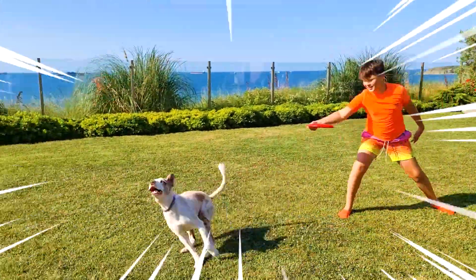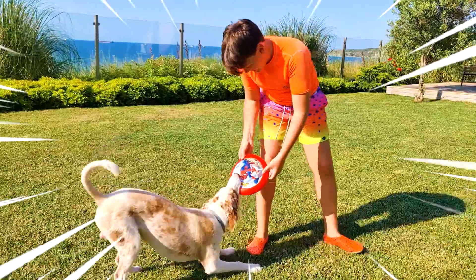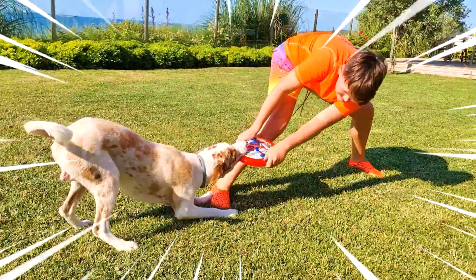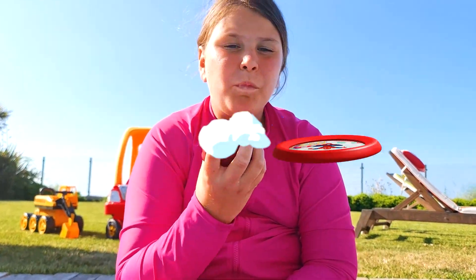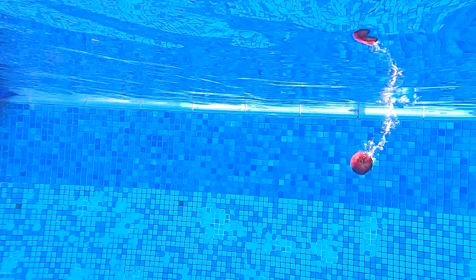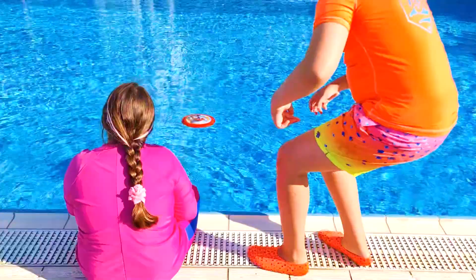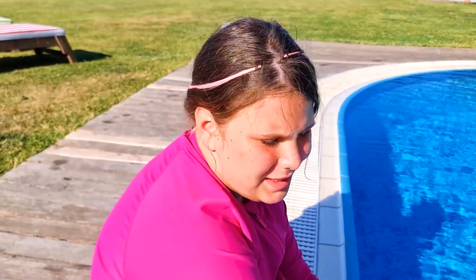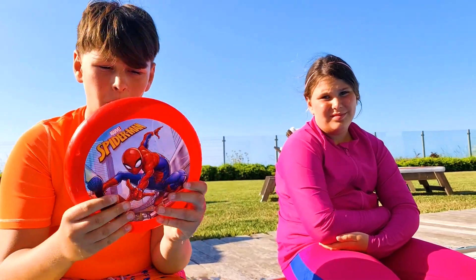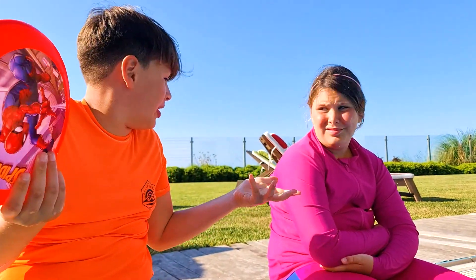Nanny nanny boo boo! Oh no, my frisbee! Adyana, my frisbee is floating. Adyana, do you know why some objects float on the water and some objects sink into it?